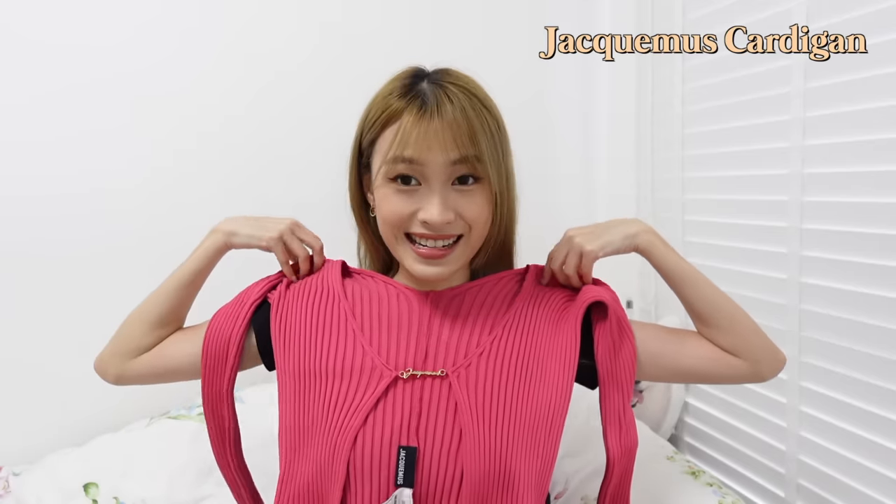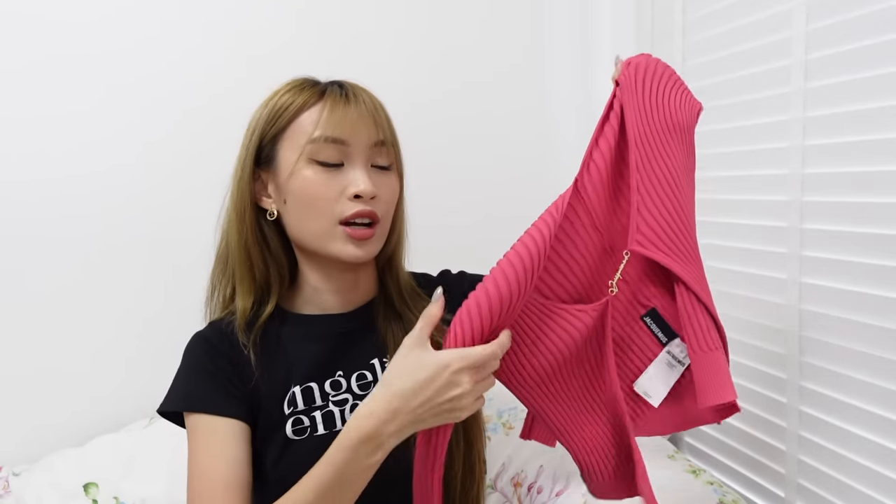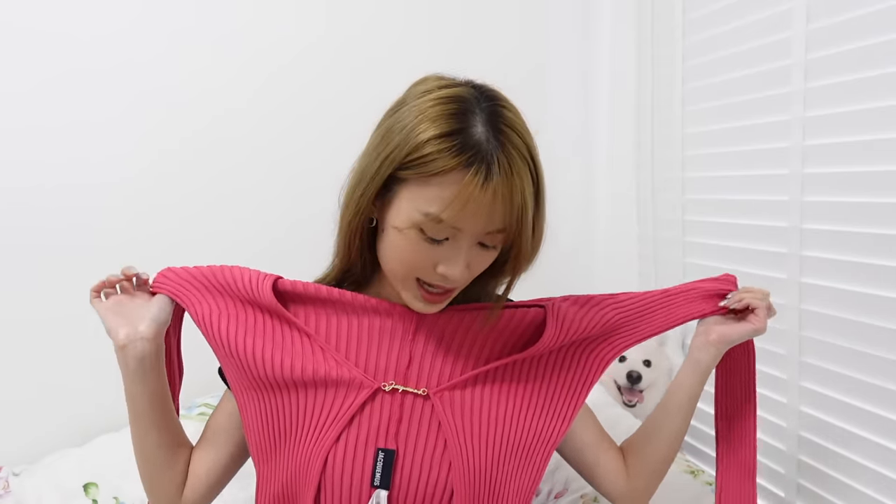I also got this recently for my birthday party — it's the Jacquemus cardigan. I love the colour; I think it makes me look much brighter. I got the long one — there is a super cropped version but I got the long one because it's more user-friendly. I've only managed to wear it once for my birthday party and haven't gotten to wear it a second time.